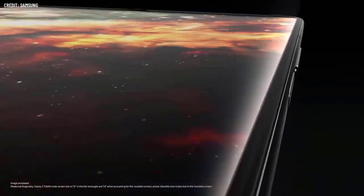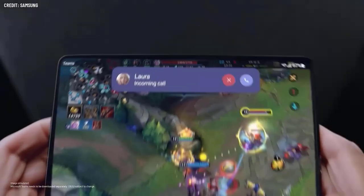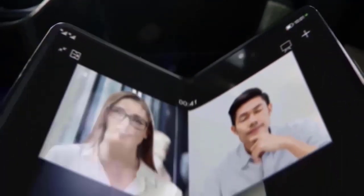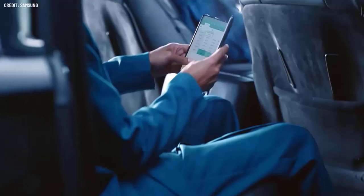Samsung has practically mastered the foldable phone over the previous several years, and its next Samsung Galaxy Z Fold 5 is anticipated to outperform the company's existing flagship foldable devices. Although we won't probably see the device until late July or early August, there have already been a lot of leaks and rumors, and you can discover all of them in this video, along with information on when and how much the phone could be released.